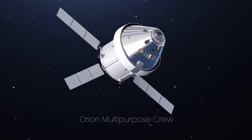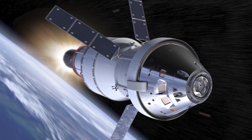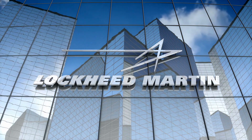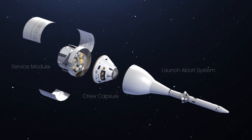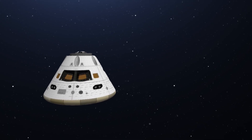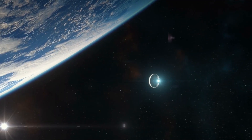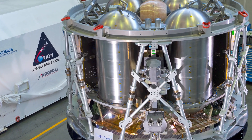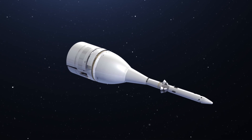The Orion Multipurpose Crew Vehicle, or MCV, is going to be NASA's crewed spacecraft to explore deep space. For the Artemis program, it will be the primary crew transport to the Moon, and is also planned to be used for missions to Mars. Built by Lockheed Martin Corporation, the Orion MCV consists of the Crew Capsule, the Service Module, and the Launch Abort System. The Crew Capsule Command Module is designed to carry a maximum of six astronauts, but will only carry four on regular missions. It will be the only part of the Orion MCV that will return to Earth. Attached to it will be the European Service Module, designed by Airbus Defence and Space, which will serve as the primary power and propulsion component of the spacecraft until discarded at the end of each mission.